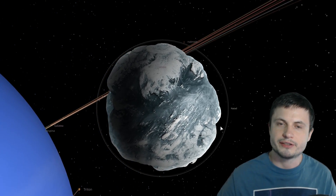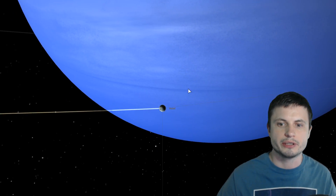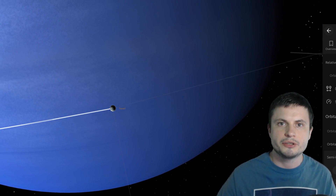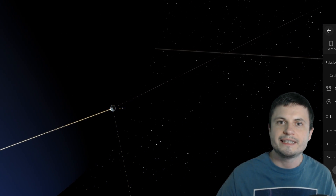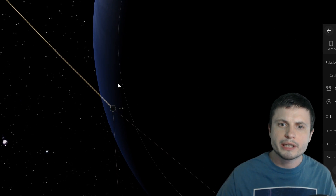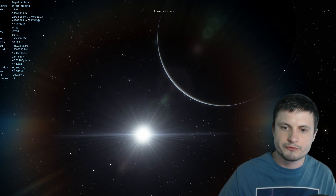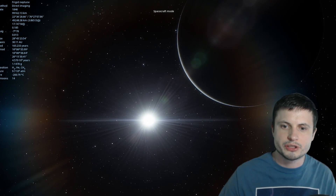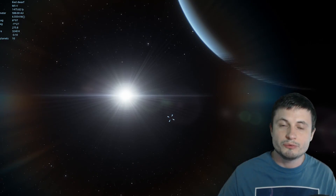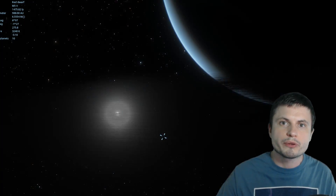All of this suggests that once again, once these objects come really close to Neptune — and we can even try to do this in Universe Sandbox by slowly moving them closer to the planet — they will start falling apart due to the tidal effects and form practically identical rings to the rings of Saturn. Neptune already has rings, but we haven't studied them that well because they're so difficult to see. In Space Engine you can see what they might look like — these dark, very thin rings that both Neptune and Uranus have.